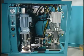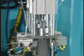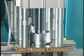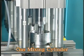Sunstar first succeeded in developing an easy-to-operate gas mixing cylinder that precisely mixes gas and resin at pressures of 3 kilograms per cubic centimeter or less.